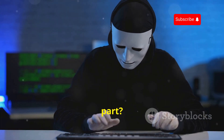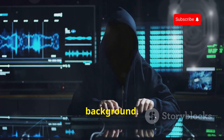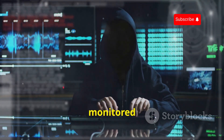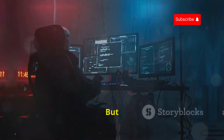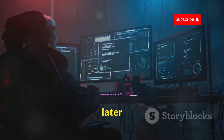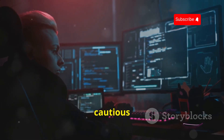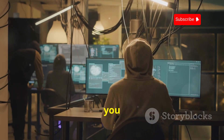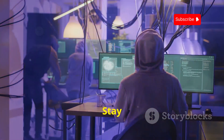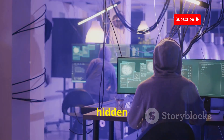The worst part? Keyloggers are often difficult to detect, as they operate silently in the background. You might not even realize that your every keystroke is being monitored until it's too late. But don't worry — we'll discuss some ways to mitigate the risk of keylogging later in the video, from using robust anti-virus software to being cautious about the links you click and the files you download. Stay tuned to learn more about how to safeguard your digital life from these hidden threats.